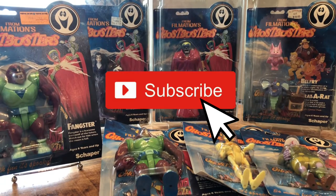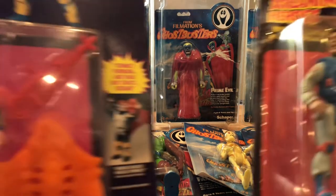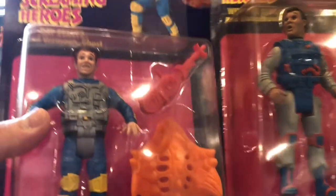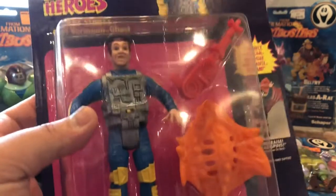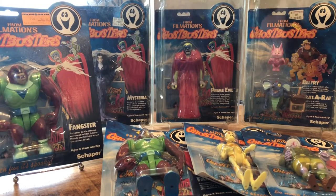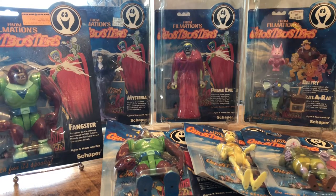Welcome back. Today I'm going to showcase and spotlight my Filmation Ghostbusters collection. Of course, the Filmation Ghostbusters are not to be confused with probably the more popular and well-known Real Ghostbusters toy line. You can tell that the logos and everything are completely different. I believe the Real Ghostbusters is probably the more popular, more well-known toy line of the two franchises. But Filmation Ghostbusters premiered in 1986 and lasted about 65 episodes — not too long, but it was a great cartoon series that I love to watch.